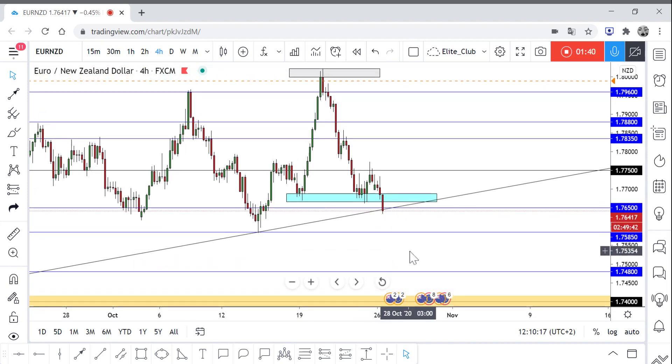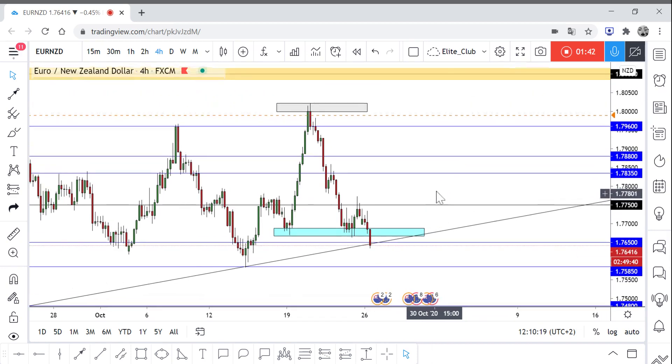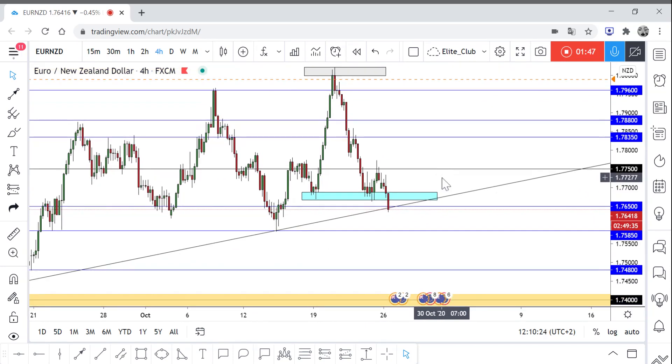We can take a buy trade from 1.76500 targeting 1.80. So we will wait for the next four-hour candlestick and make our decision. Trade safe and have a nice day.